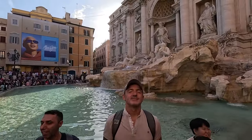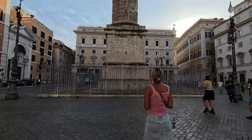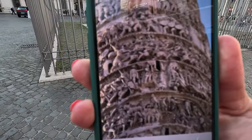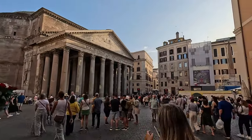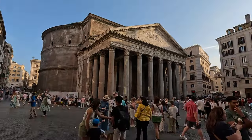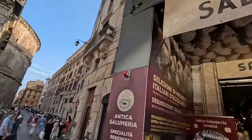I was absolutely blown away by the Marcus Aurelius column here in Rome — the details left me almost speechless. Next up, the Pantheon. This building is super impressive: a nearly 2,000-year-old temple with its massive dome and a hole at the top that lets in natural light. It's like stepping back in time. Can't believe how well it's held up after all these centuries.